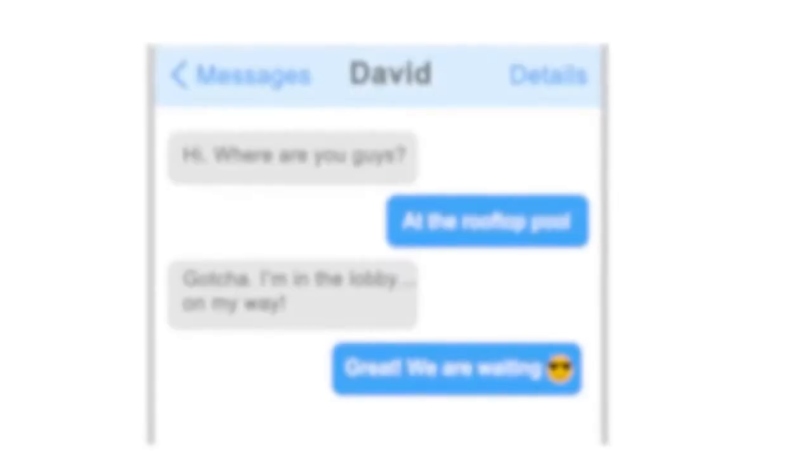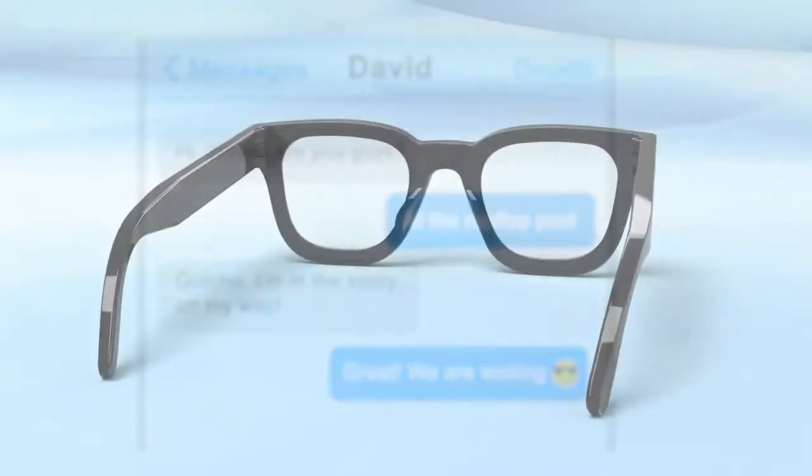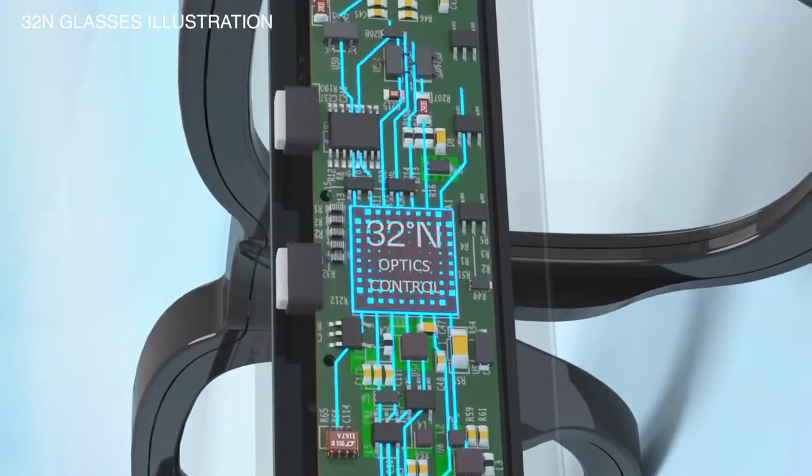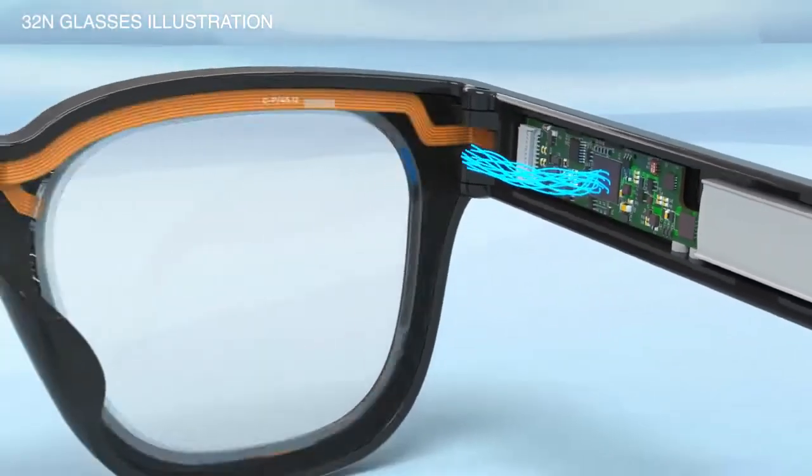When you swipe, you activate the tiny processor that's embedded in your glasses temple. The processor calculates the lens data for your personal magnification and sends that data to the dynamic lenses.